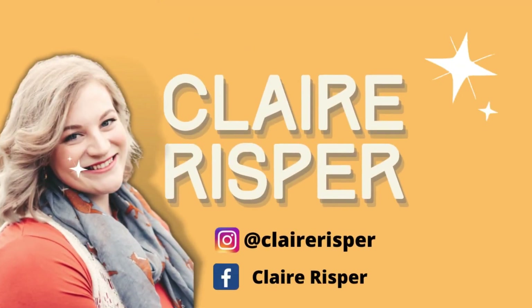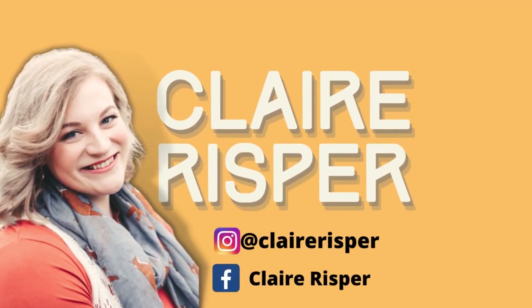Hey guys, welcome back to my channel! In today's video we are going to do some fun vintage cooking. If you're new here, hi, I'm Claire — welcome, come on in, make yourselves comfortable. Be sure to hit that subscribe button if you like what you see here today.